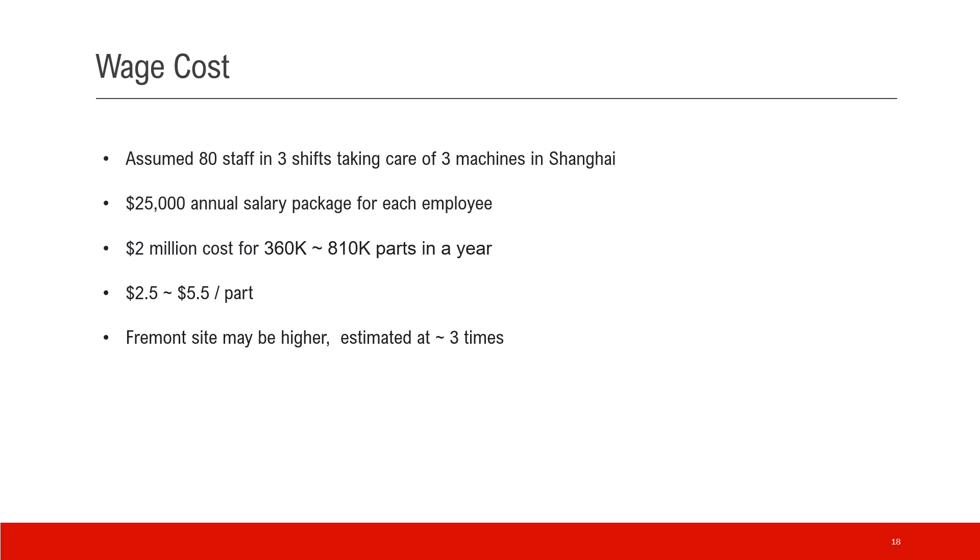Back to the business — the labor cost of operating Gigapress. We see that only two operators are needed to run the machine itself. Let's assume there are a lot of supporting staff — inspection, quality, transport, etc. Let's assume 80 staff for three shifts taking care of three machines in Shanghai, with $25,000 annual salary package for each employee. So that's about $2 million cost for three machines, with 360,000 to 810,000 parts in a year. That's down to $2.5 to $5.5 per part. The Fremont side may be higher — we can say three times higher — and that's about right. This belongs to OPEX.